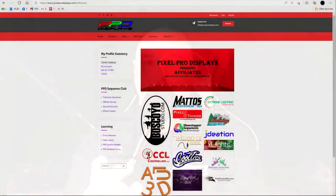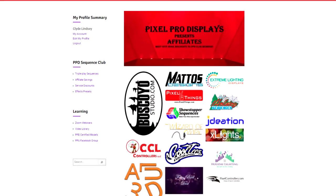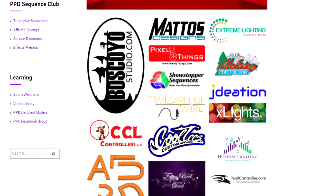You get awesome discounts from more than 14 of the hobby's best and most reliable RGB vendors. The PPD affiliate program includes vendors such as Boscollo Studios with a standing Koro discount for all of your purchases. You can get pixels and HD Megatree kits from Mattos Designs. CCL Controllers offers controller builds or build kits and hardware kits that allow you to create your own controllers. You can get power supplies from Holiday Lighting, as well as receivers, controllers, and electronic devices from Wizard of Wire and from Experience Lights.